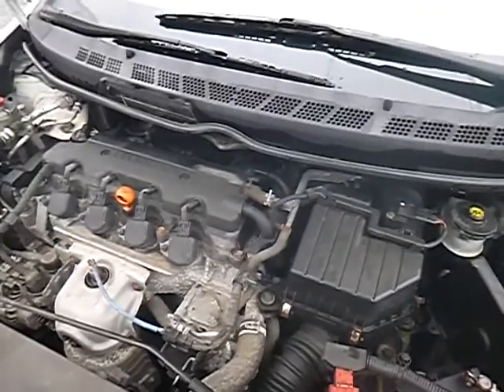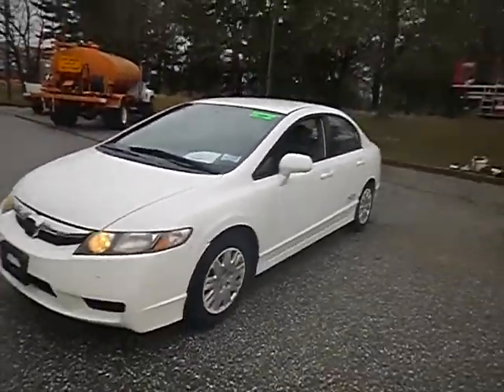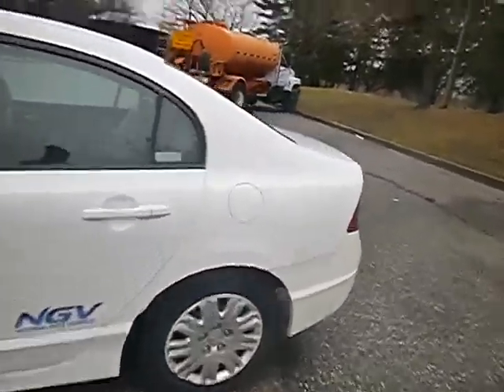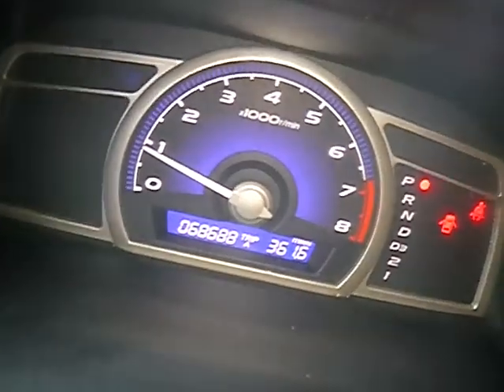Lot number 31615. We have a 2010 natural gas Honda Civic. The vehicle started with a jump and is currently running. 68,688 miles.